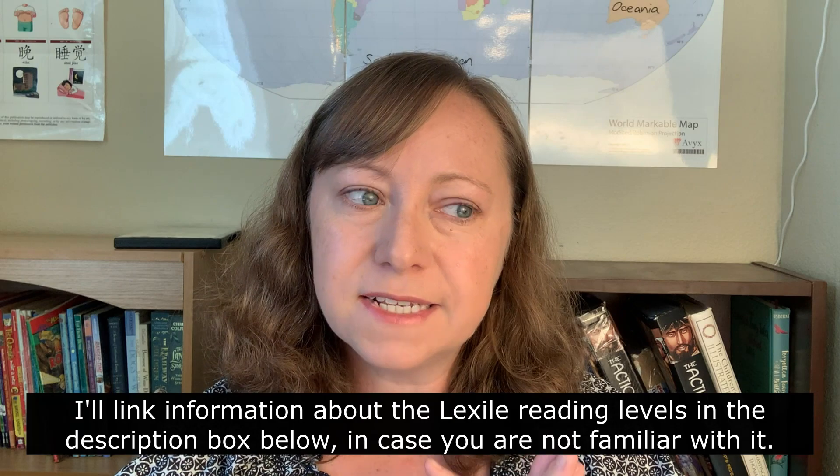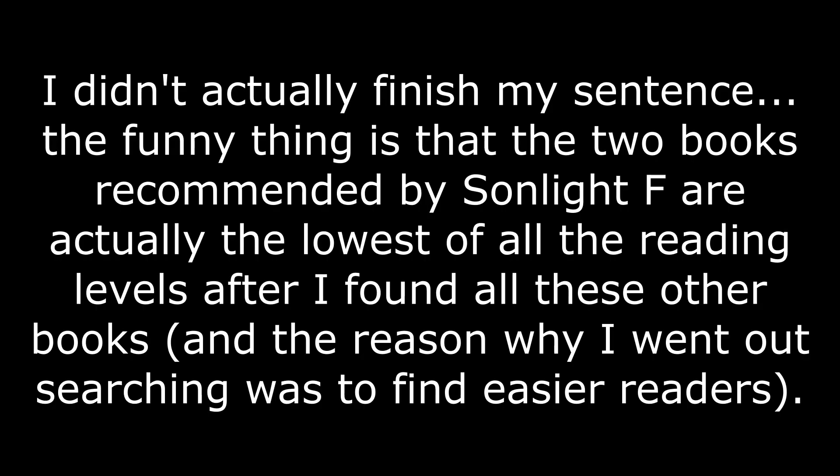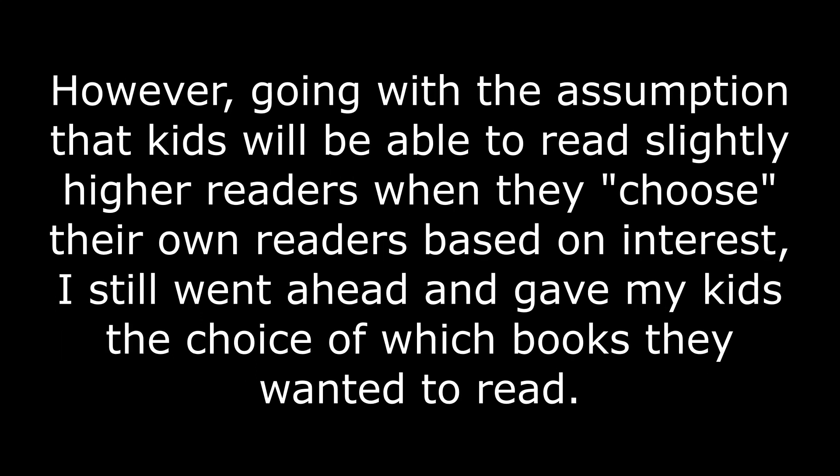Next I'm going to go over the readers and chapter books that I let my kids pick from. Basically they each picked two books to read while we're going through Russia. I did research the reading level and Lexile reading level for each of these books and I'll share that as well in case you're wondering about it. The two books that Sonlight F suggested for readers were these two: Burying the Sun and The Turning.